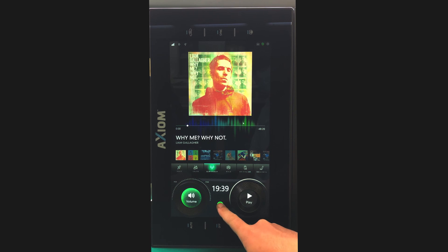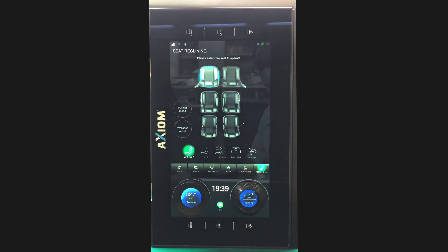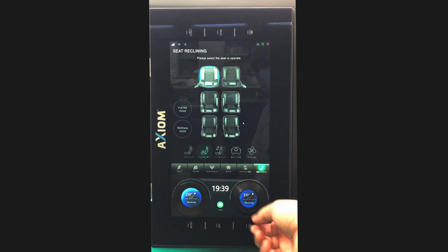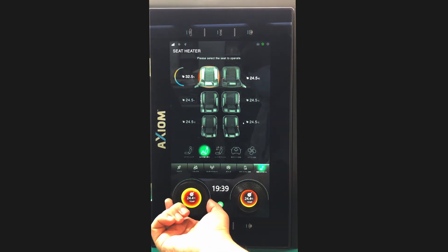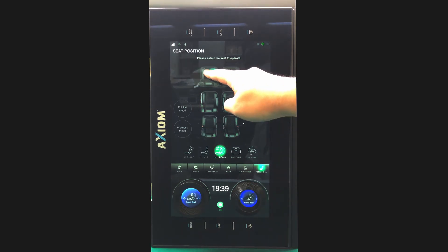Additional controllable settings include music, seat position, heating, and interior lighting. This can be coupled with Axiom's unique force sensing technology to make selections using the dial.